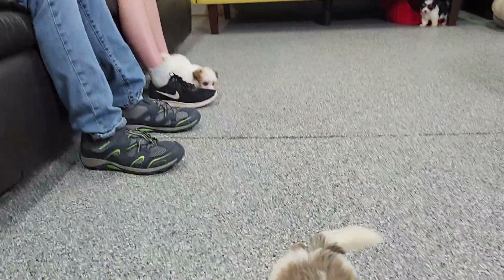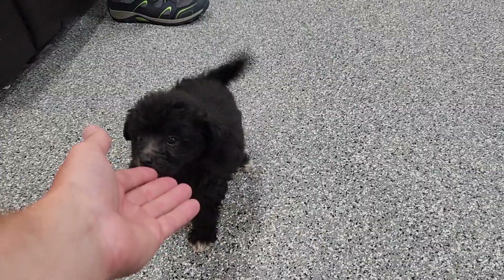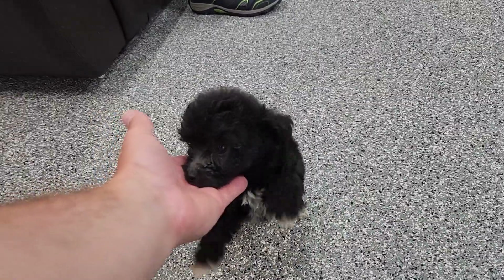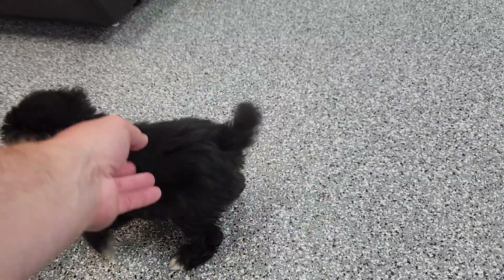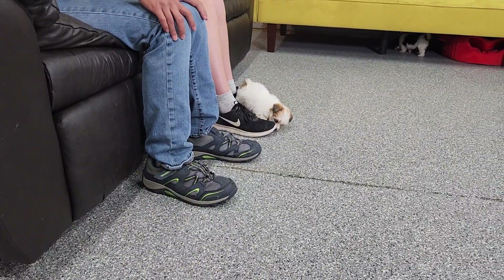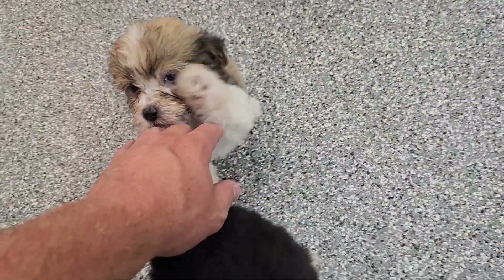This is part of the socialization process. When somebody comes to visit, they get played with a lot as well. Check out the description of this video for more information. You will get the AKC paperwork, that three-generation pedigree, and the shot and worming record to take to your vet.